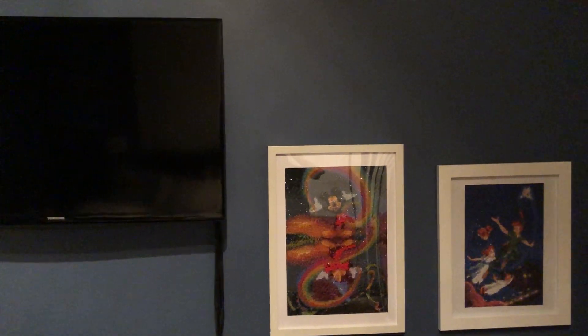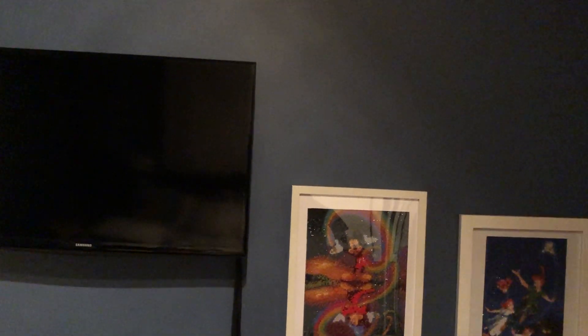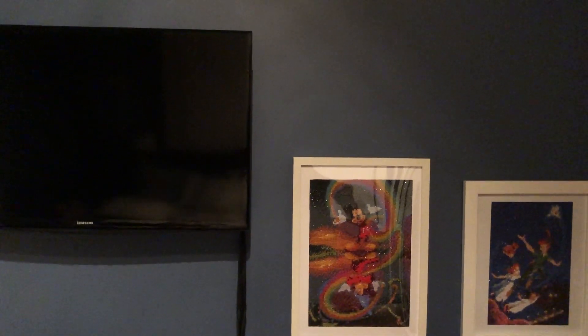That's all the Pingu VHS's and DVDs that I've got to show you. Thank you all very much for watching, and I'll see you guys in the next upload. Bye!